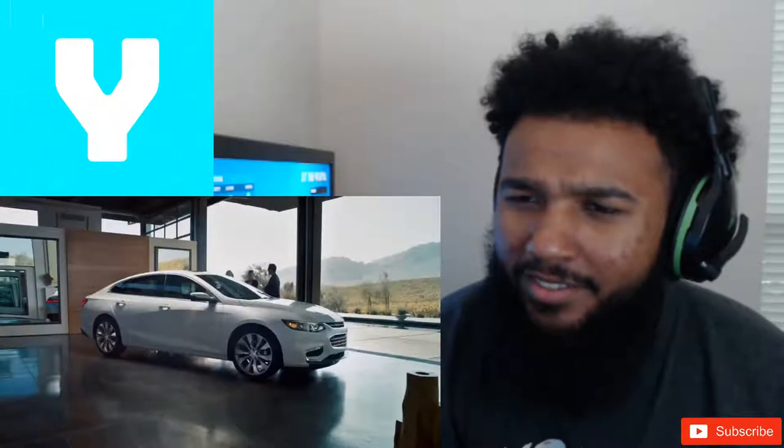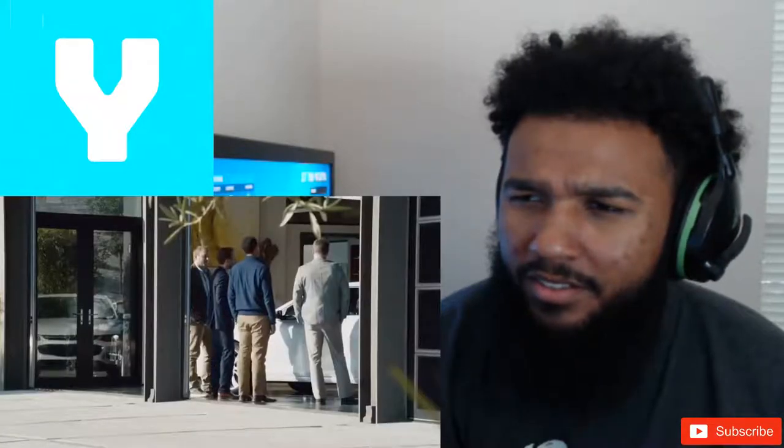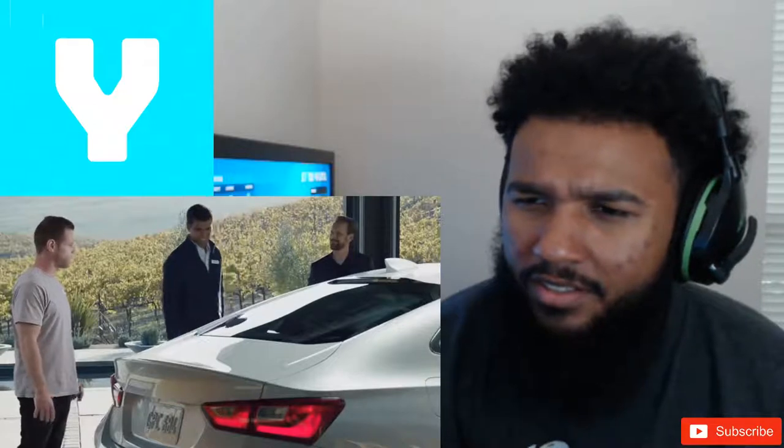What price range would you put this car in? Fifty to sixty-five. I kind of like that range. It leans more towards the $80,000 bracket. I wouldn't pay a dime over fifteen-five. Well, what if I told you this is the 2016 Chevy Malibu? This car is a Chevy — really?